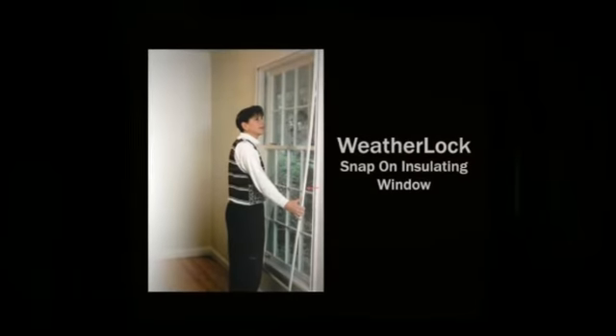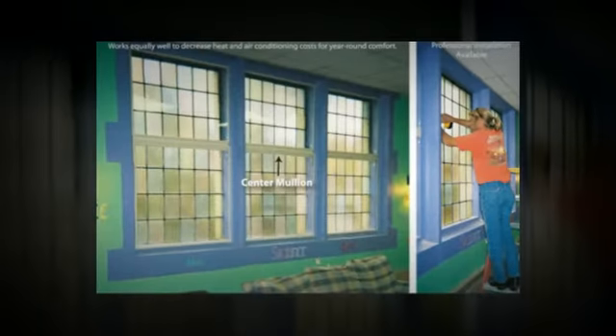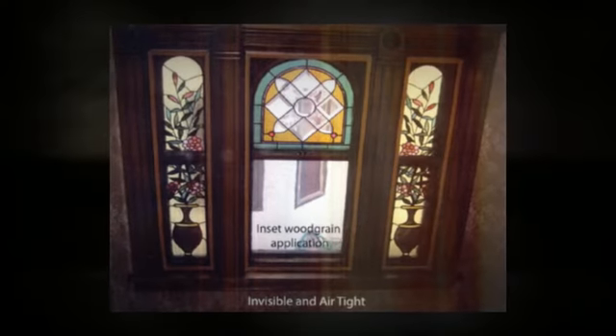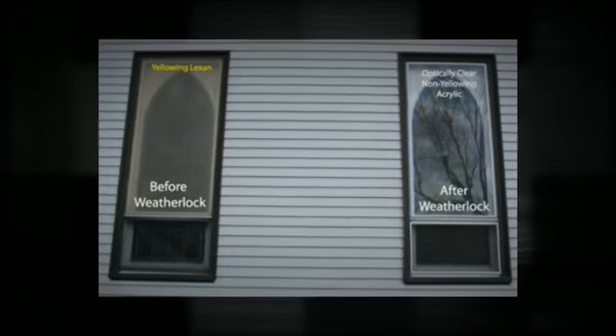Weatherlock windows — custom-built snap-on insulating windows that stop outrageous heating bills. Made of a clear acrylic panel surrounded by a patented vinyl frame, they simply snap on over your existing windows, creating a seal that's almost completely airtight, stopping most ice buildup and most condensation.